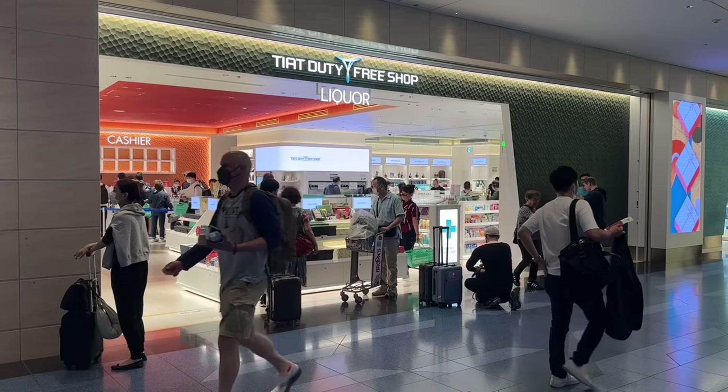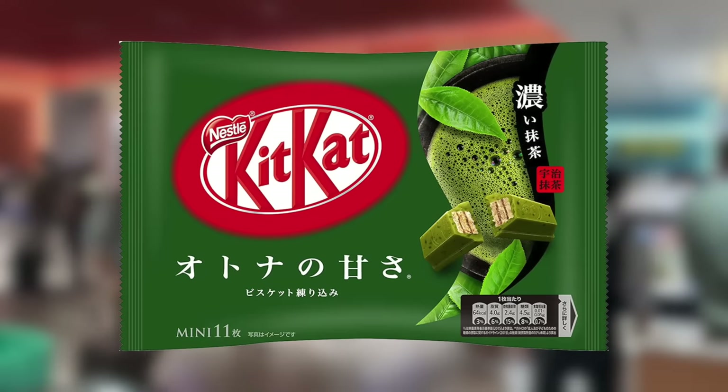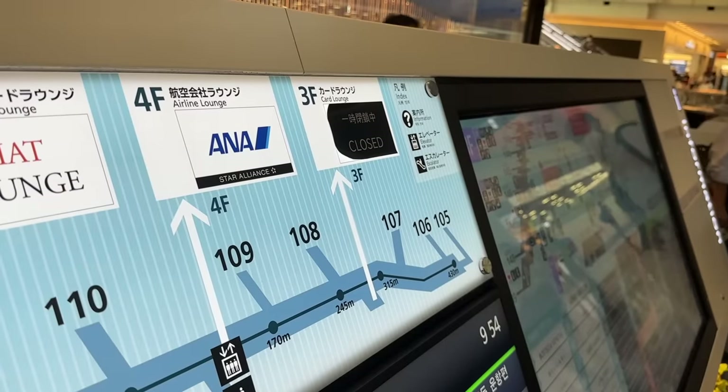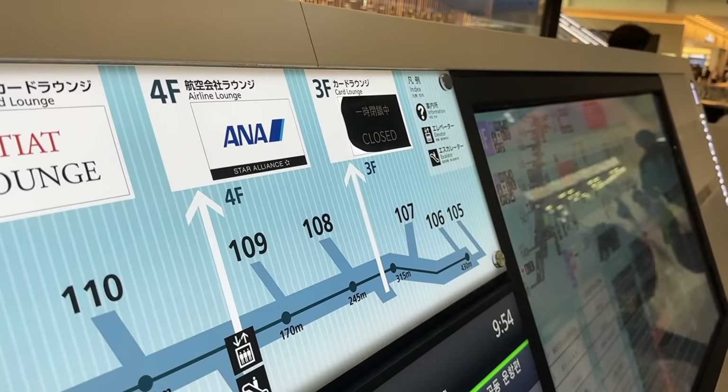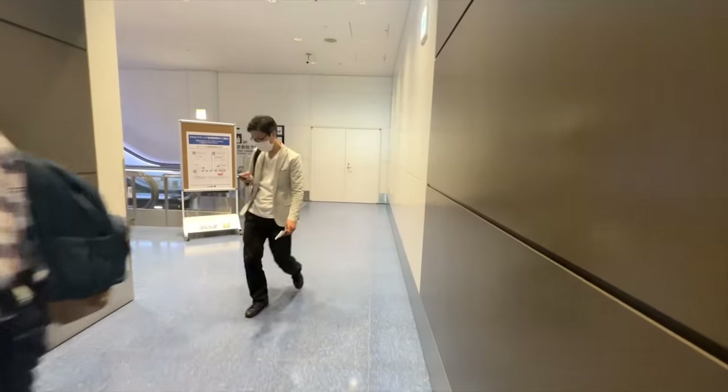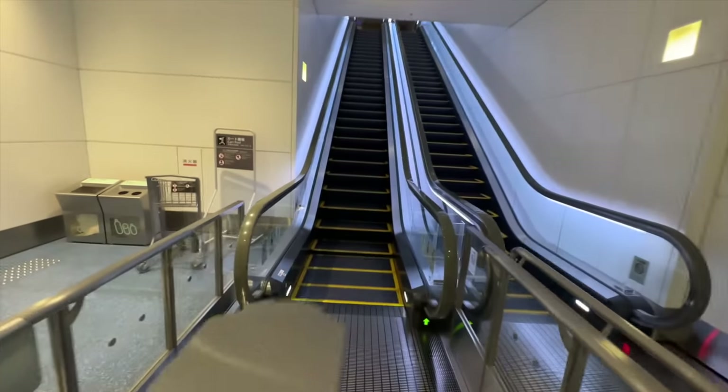It's safe to say travel is very much back here in Tokyo, which is great to see. Next I just have to drop into duty free and pick up the obligatory green tea Kit Kats — have you tried these before? Now for the first class lounge, located right near my gate 109.